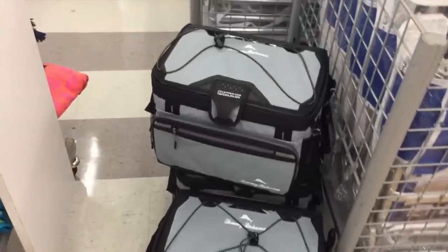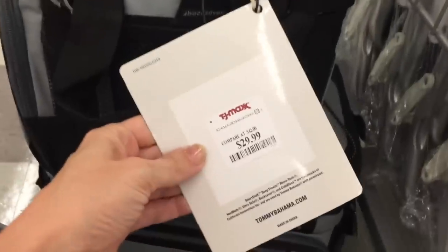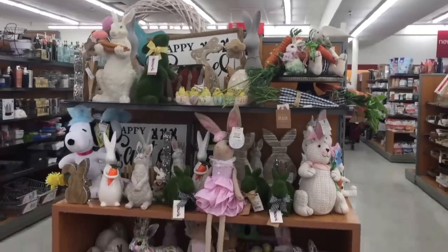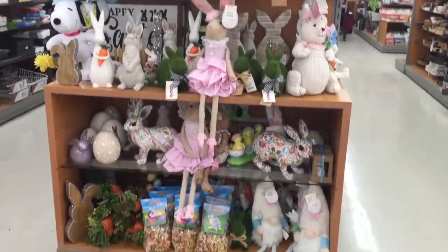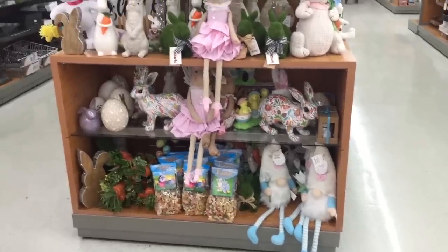Coolers — keeps your food cold. Oh, there it is. You guys, this is what we came for. So pretty. Look at that gnome with the blue legs — we just bought one with pink legs.